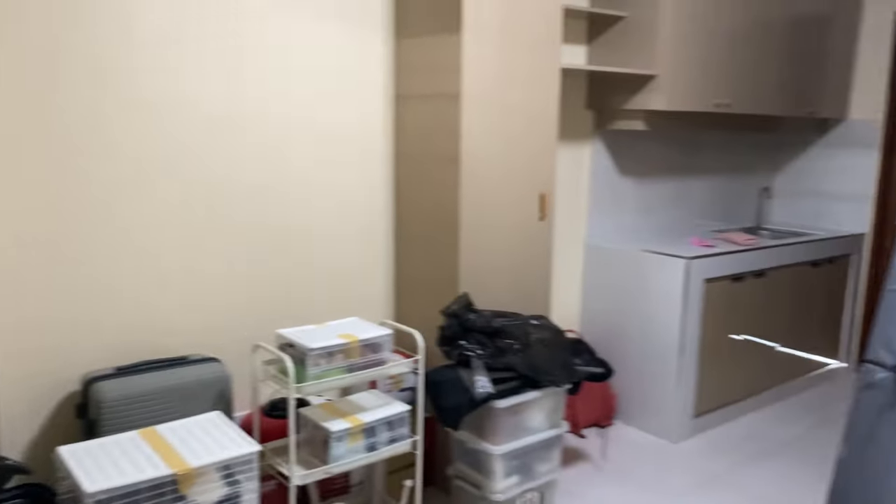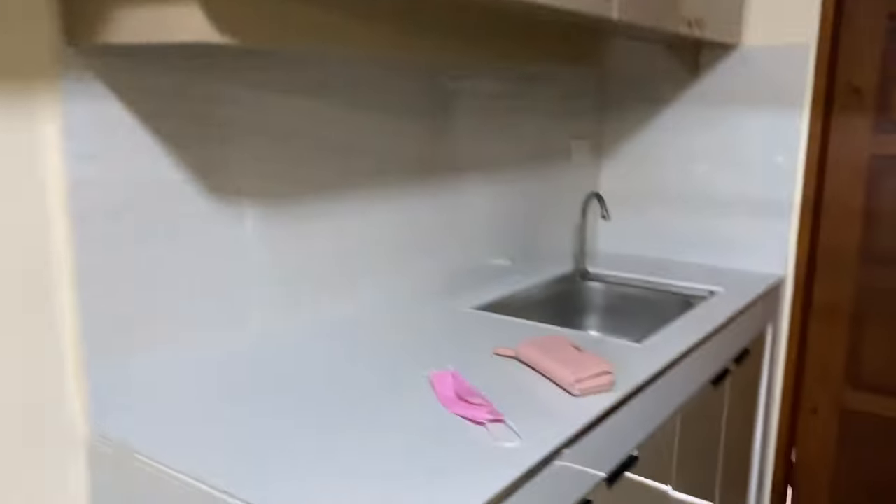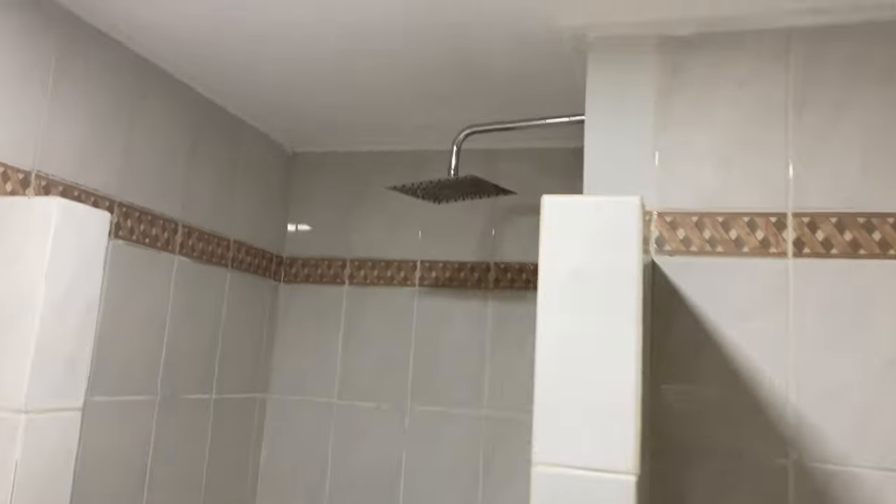So here is the unit — this is the living room and here are my things. This is my little kitchen, and then this is the shower. Look, it has this huge shower head.